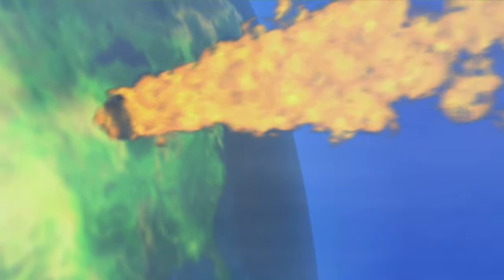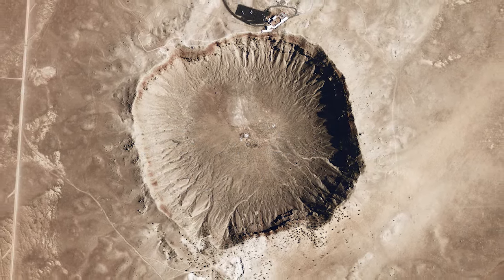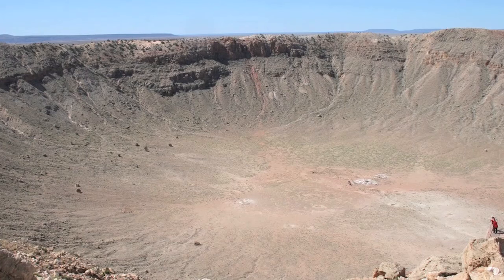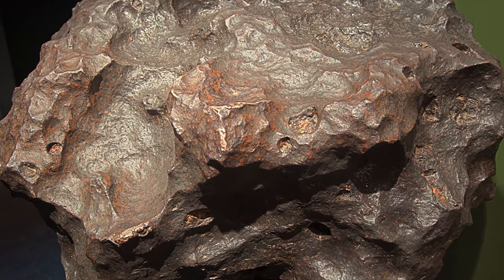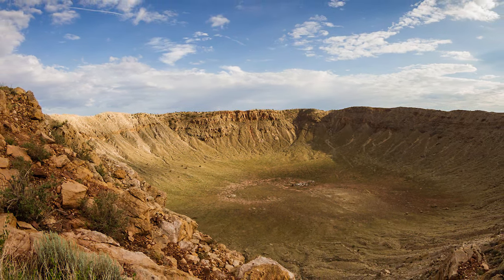We have evidence of lots of impact on the Earth. In the United States, in Arizona, we have the best preserved impact crater on the surface of the Earth. It's called Meteor Crater. It should be Meteorite Crater, shouldn't it? Because we have pieces of the actual iron rock that made that crater that came off before the actual cratering event. That is about a kilometer in diameter. It's a tiny crater.